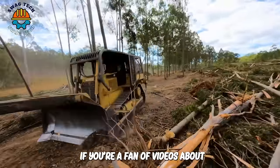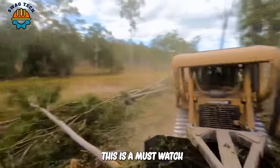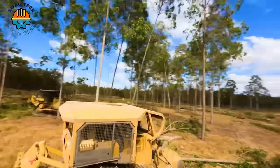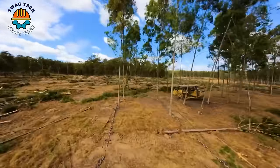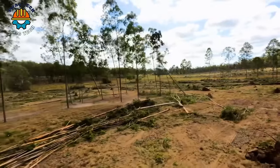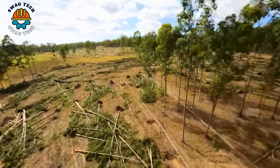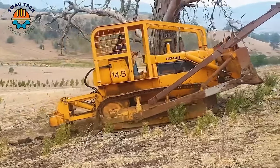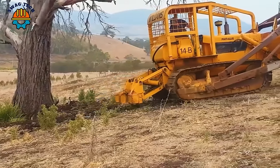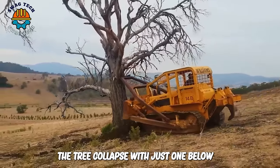If you're a fan of videos about bulldozers and heavy equipment, this is a must-watch. He was clearing a diseased tree with a small bulldozer. After circling around to soften the soil around the tree, the tree collapsed with just one blow.